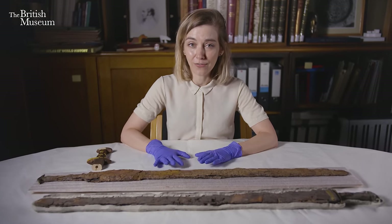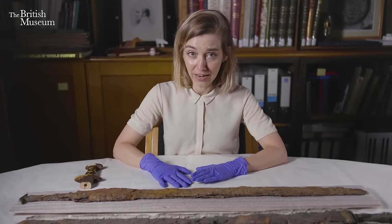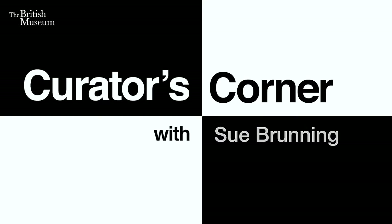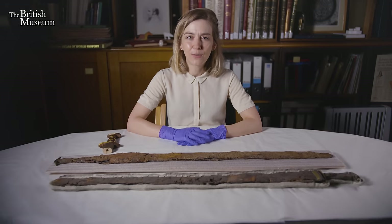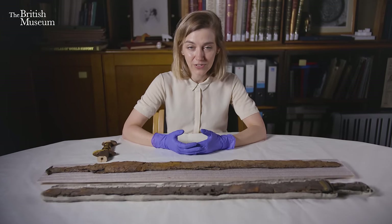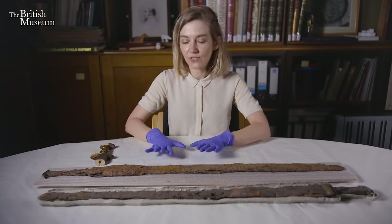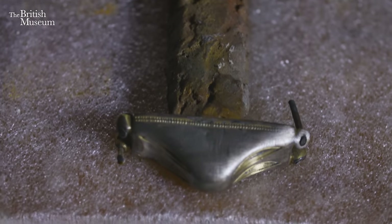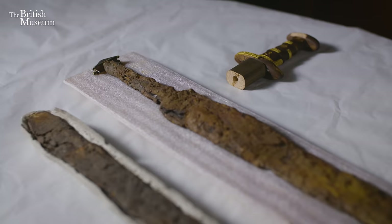One of these swords is my absolute favourite sword in any museum anywhere in the world. I'm Sue Brunning, curator of the European Early Medieval Collections, and this is my corner. Today I'm going to talk to you about my favourite artefacts in the museum, which are early Anglo-Saxon swords. I've got three swords here to talk to you about — they all come from the sixth to early seventh century, the Anglo-Saxon period in Britain.